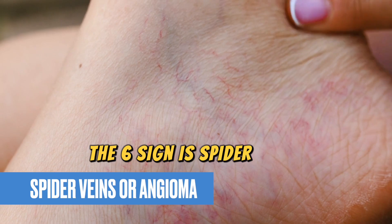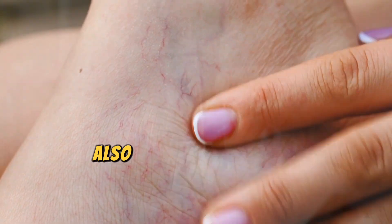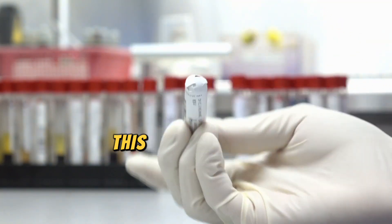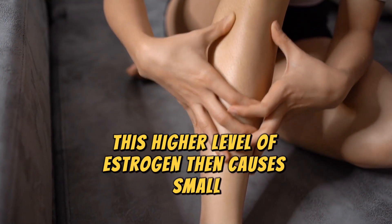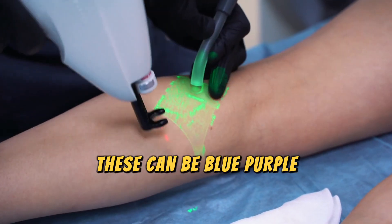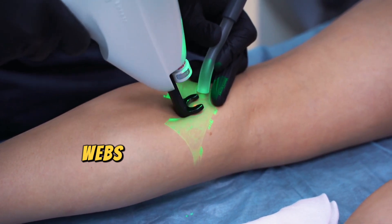The sixth sign is spider veins, or angioma. People affected by liver damage also have high levels of estrogen due to the liver's inability to filter out excess hormones. This higher level of estrogen causes small spider-like veins to appear on your skin. These can be blue, purple, or red in color, and may appear in the form of thin lines, webs, or branches.